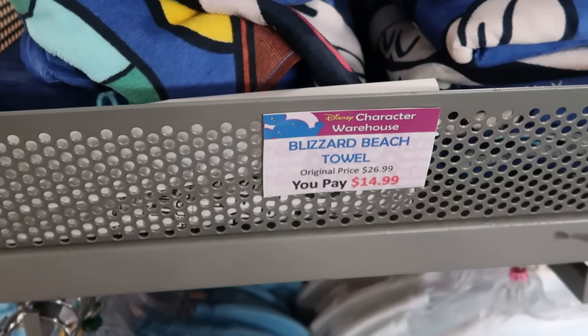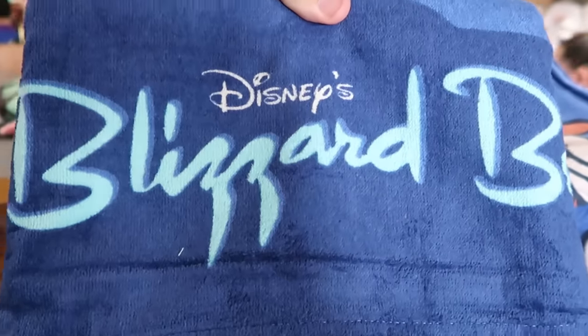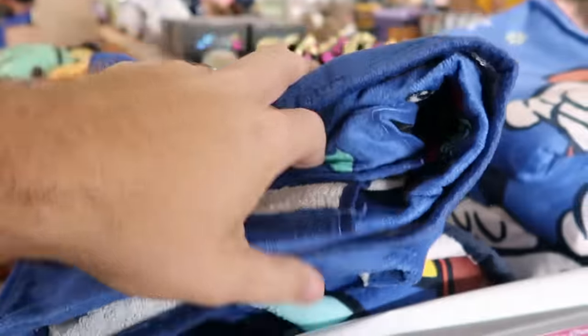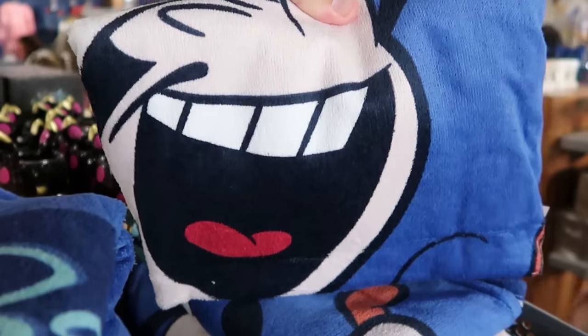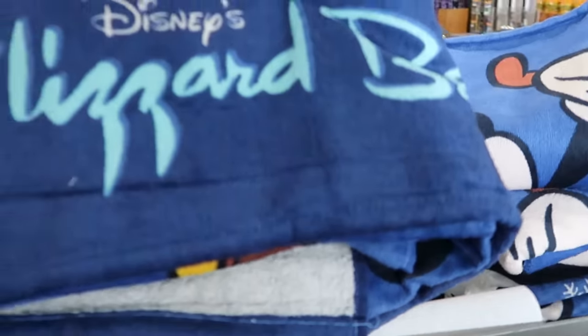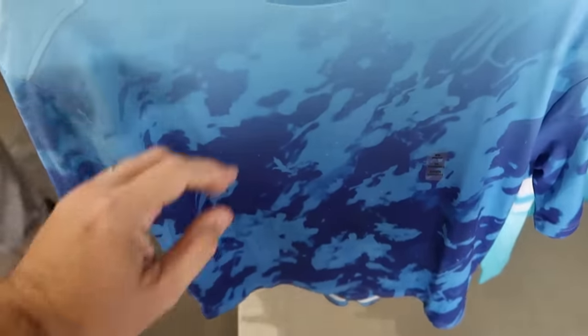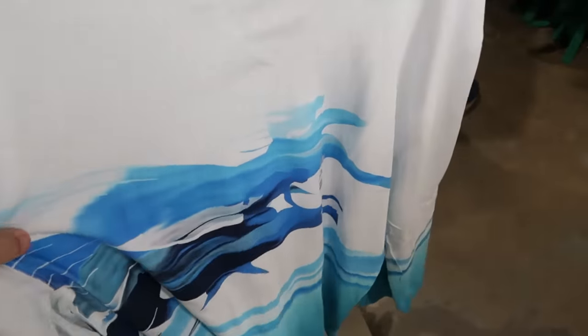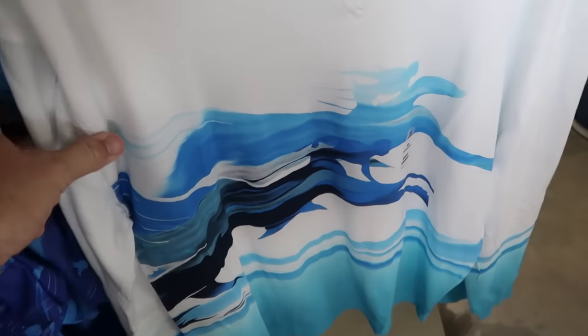Up front they have some brand new Disney's Blizzard Beach beach towels with snowflakes and a huge Mickey Mouse graphic — $14.99 from $27. They've also been getting lots of Avatar merch — a really nice Under Armour no-sweat material Avatar shirt with Banshees hidden throughout — $14.99 for the adult size. And it looks like there's yet another brand new Avatar long-sleeve shirt I don't think I've seen before — $20 from $45.